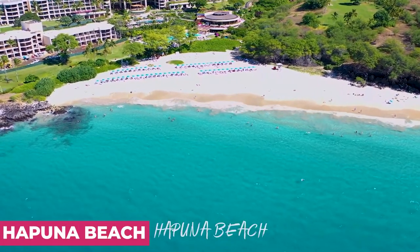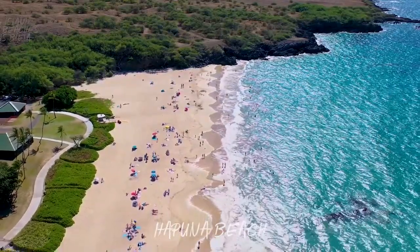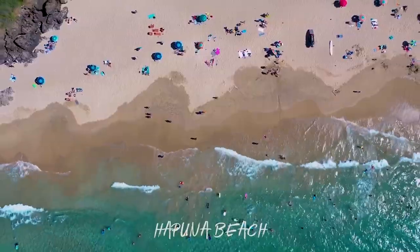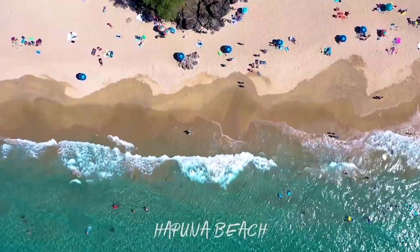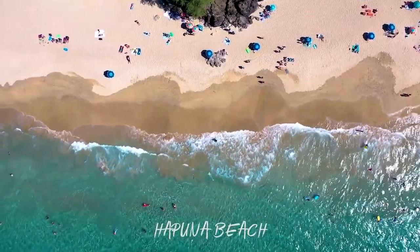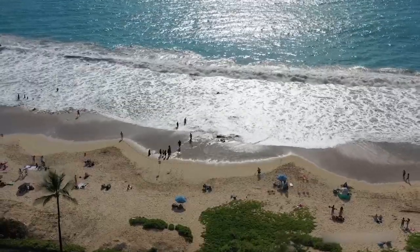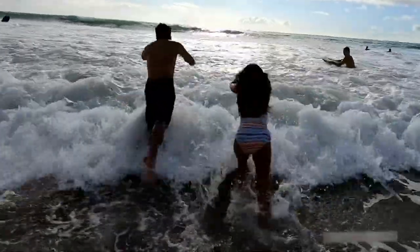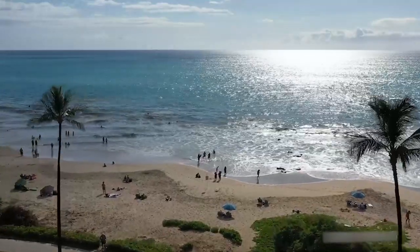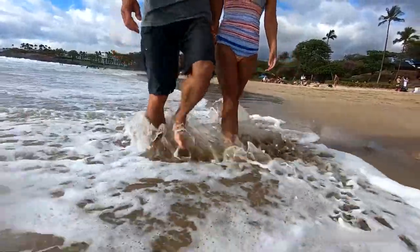Hapuna Beach. The Big Island of Hawaii is home to a number of gorgeous beaches, but one of the very best is Hapuna Beach. The beach is part of a state park located on the Kohala Coast, putting it within a short driving distance of popular hotel destinations like Kona and Waikoloa. Hapuna Beach boasts a long stretch of fine white sand. It's a great choice for families, and you can make the most of a beach day by bodyboarding or swimming. Towards one side of the beach, there are some reefs where you can even try snorkeling.